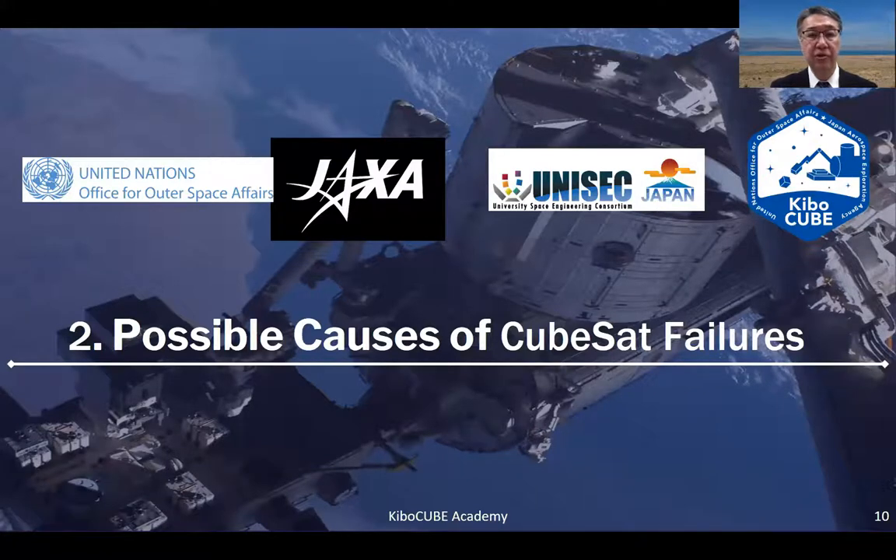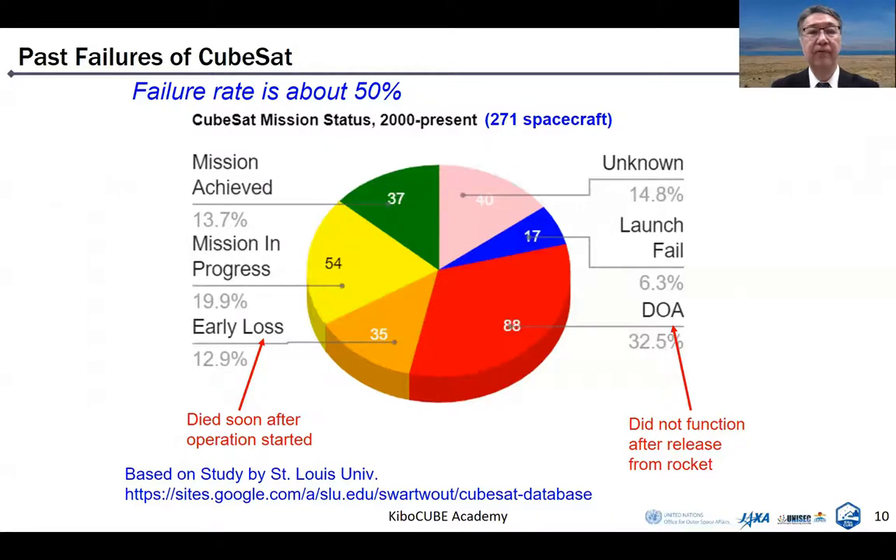Section 2: Possible causes of CubeSat failures. This slide shows the result of a survey of past CubeSat failures. This research was done by St. Louis University in the United States, and the statistics only include CubeSats developed by universities, emerging countries, and communities — not CubeSats used for business. DOA, died on arrival, means a satellite did not function after release from the rocket. Early loss means a satellite died soon after orbit operation started. If we include launch failure, the failure rate of CubeSat is about 50%. This percentage is very high, and we should consider ways to avoid such failures.